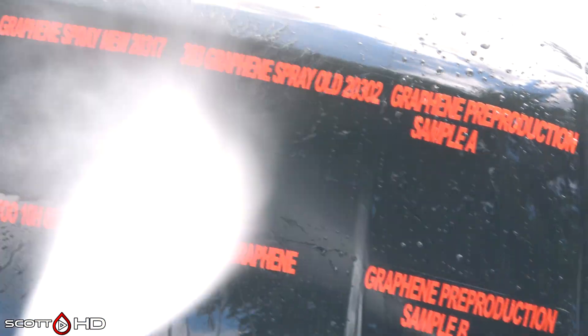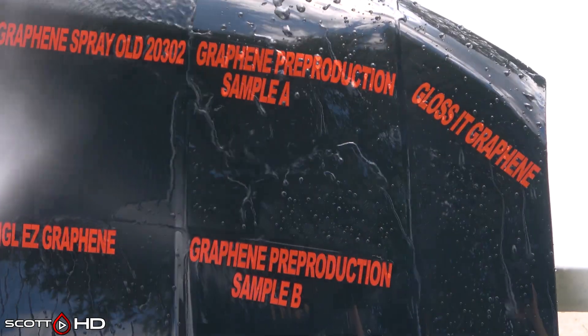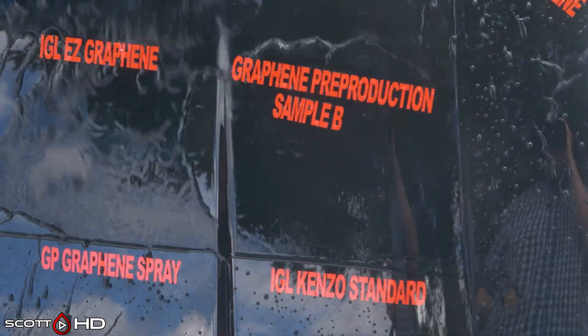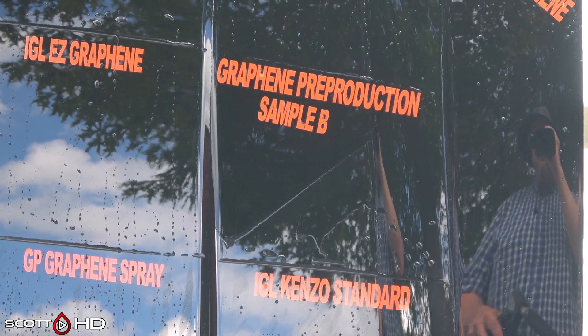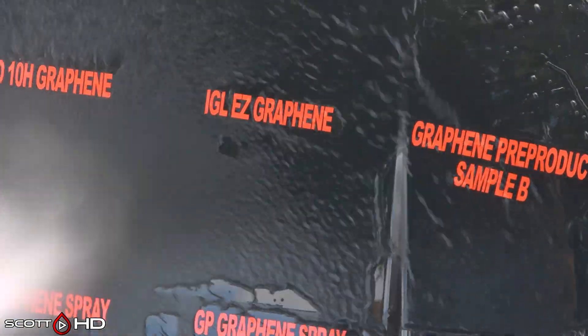Graphene pre-production sample A is doing great. Closet Graphene also doing great. Pre-production sample B is sticking pretty good — there's one on the left and one on the right, the top part looks like it's failing. IGL Easy Graphene looking okay.